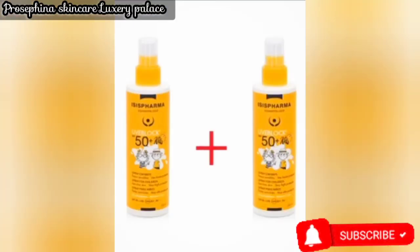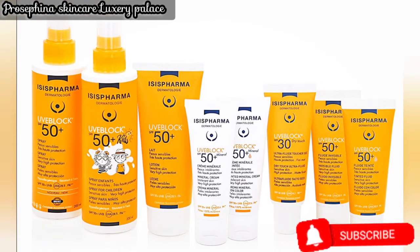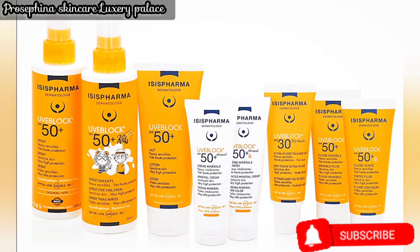They also have a kids' version, so don't just protect your own skin — protect your kids' skin too. For those who love makeup and don't like applying creamy or lotion textures, ISIS Pharma has a spray version of the UVE Block. The spray is great and is also suitable for kids.